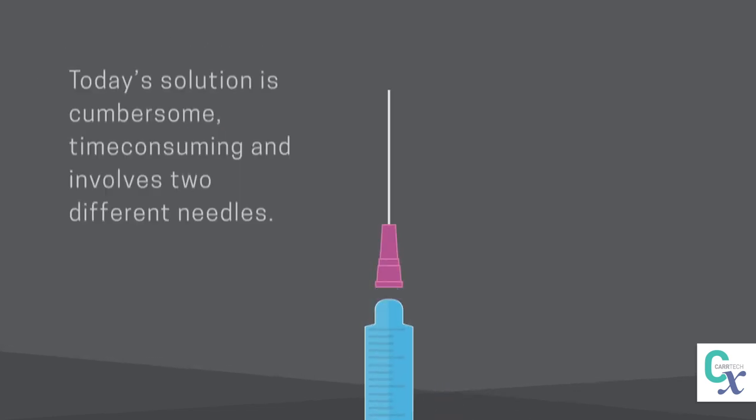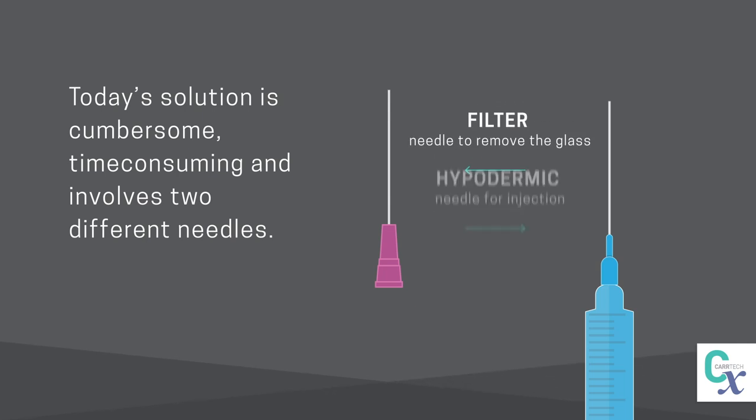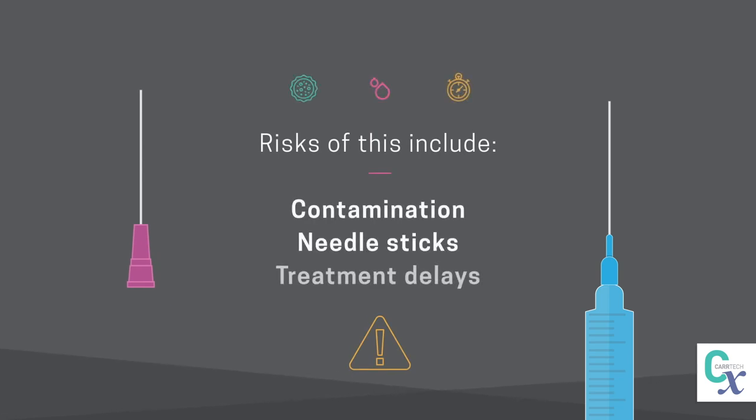Today's solution is cumbersome, time-consuming, and involves two different needles — a filter needle to remove the glass and a hypodermic needle for injection. Risks of this include contamination, needle sticks, and treatment delays.